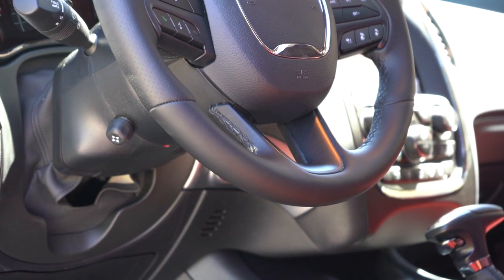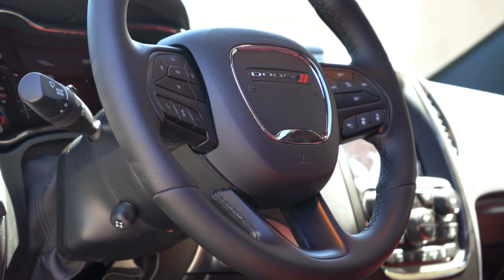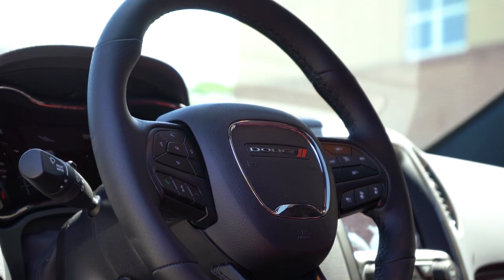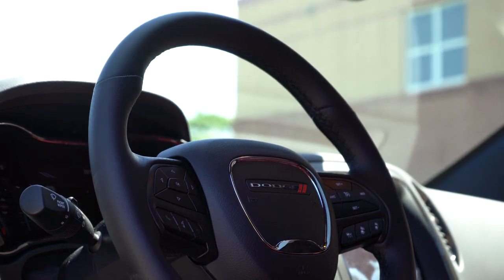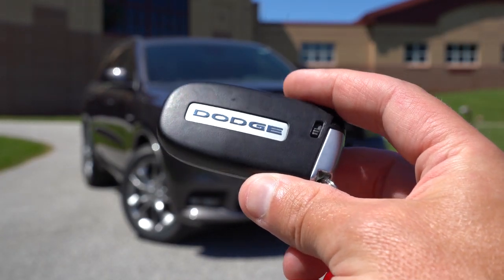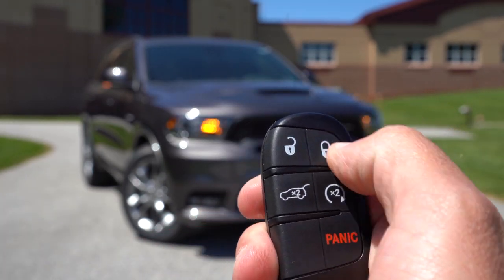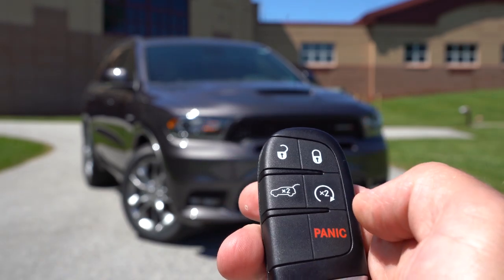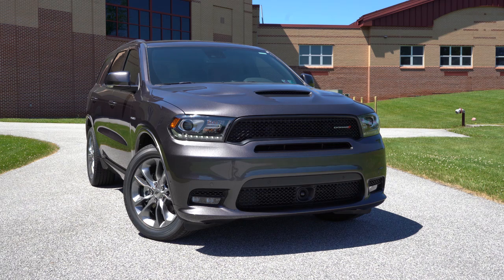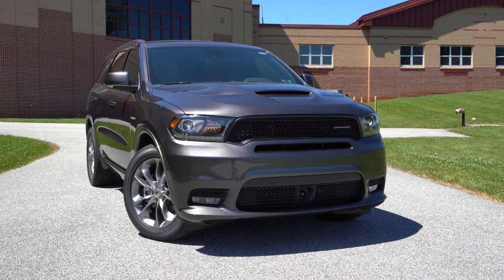The steering wheel is tilt-and-telescoping and leather-wrapped for all trims, with decent 10-and-2 grips — a little on the thicker side, which I like. Looking at the key: Dodge logo on one side; flip it over and you have lock, unlock, rear hatch button, and the double-press button for remote start, which comes with the GT Plus and up. All trim levels get push-button start, located just by the driver's right knee.